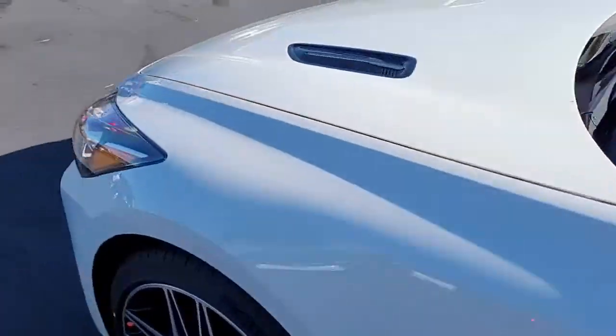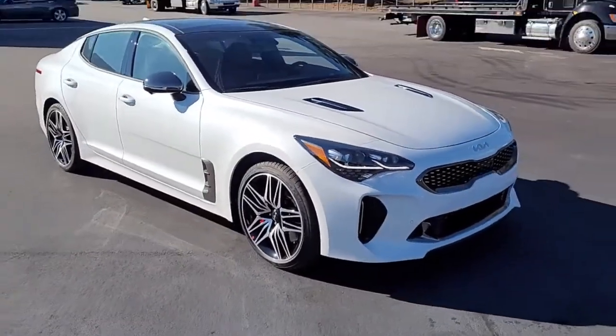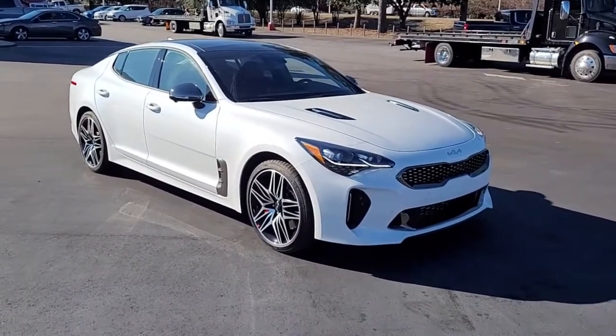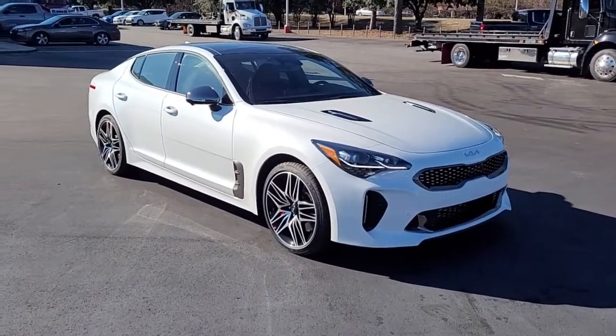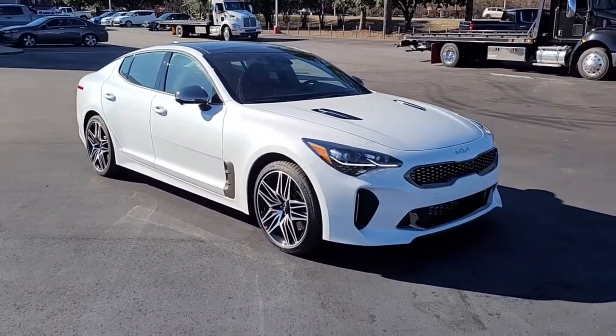So once again, a Snow White Pearl 2022 Kia Stinger GT here at Cartown Kia Florence. If you have an interest in this vehicle, you need to be interested very quickly. Check out our website at CartownKiaFlorence.com or better yet, just come on in and take it for a test drive.